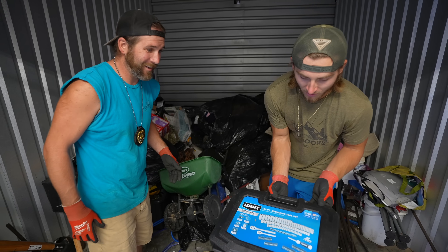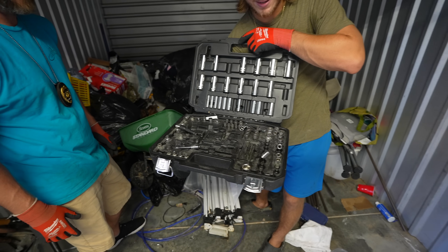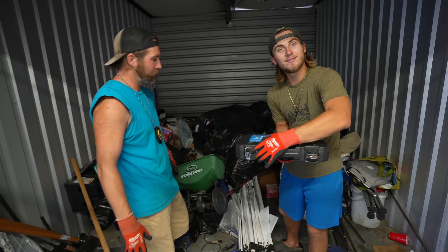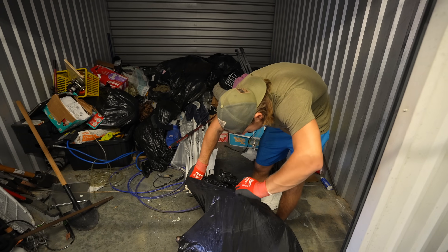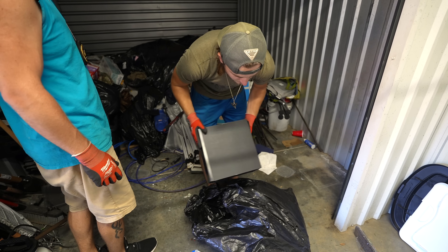We got a cart, socket set — 140 piece socket set. A lot of them are gone but throw those in the toolbox. I see something that says Samsung — Samsung speaker! Home surround sound!